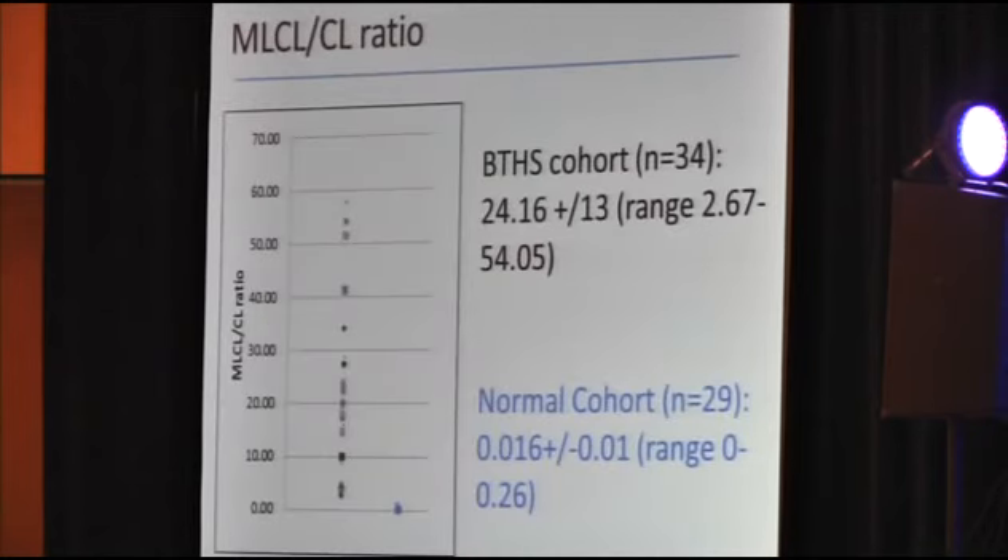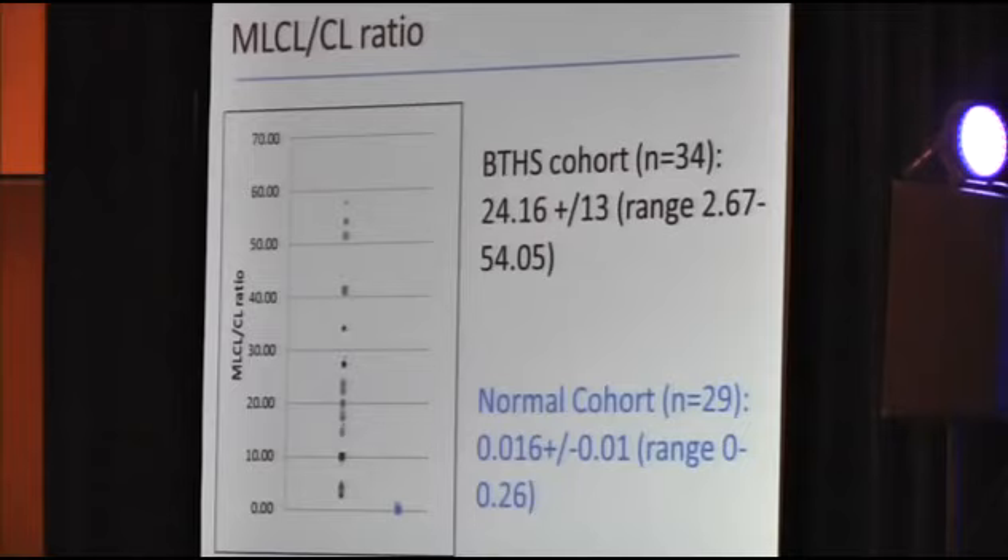This first diagram shows the MLCL to CL ratio. These were performed by Fred Vaz in Amsterdam from dried blood spots via high-performance liquid chromatography mass spectrometry analysis. The specific ratio measured was MLCL 52-2 and CL 72-8. You can see there's a wide range of MLCL to CL ratios in our patients with Barth syndrome, and they're all significantly above the normal cohort.